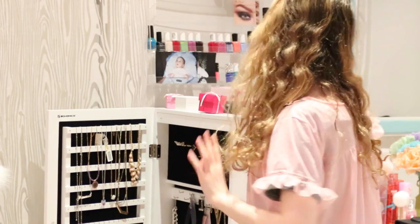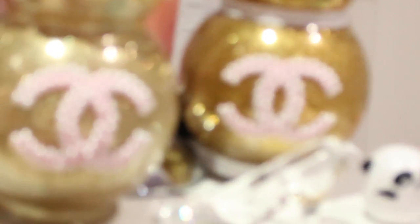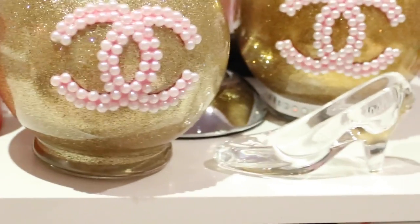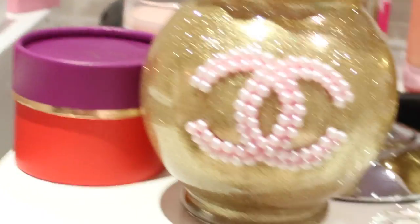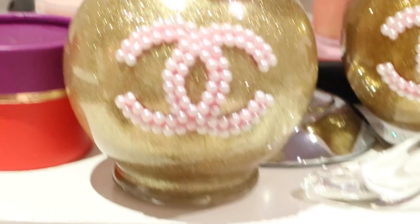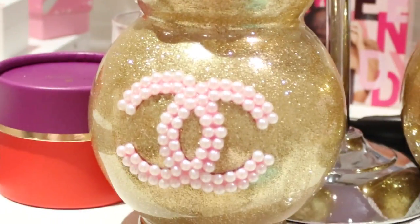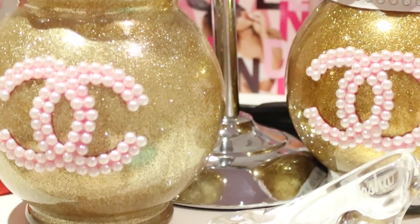Over here I have these little Chanel makeup brushes — let me show you a little more in depth. I don't really put any brushes in here, it's just more for decor. This is also from beauty_ba — that's her Instagram name — but her website is the Classy Pink Boutique, and I will link it down below.